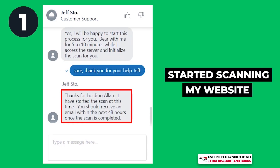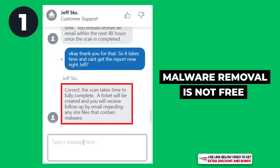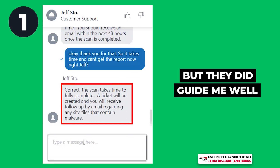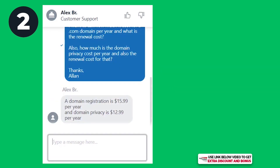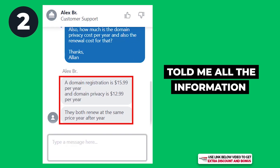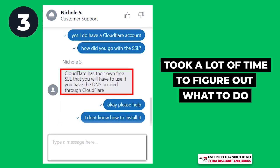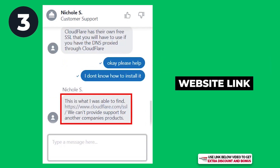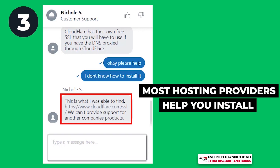Here are the results. For question one, they were willing to help right away — they scanned my website for malware and sent a report via email about an hour later. They did not offer to remove the malware for free but did guide me on the steps. For question two, it took a long time to respond but once they did, they gave me all the information immediately. For question three, there was another long wait and they struggled with Cloudflare — in the end they just gave me a link and said they don't support external tools.